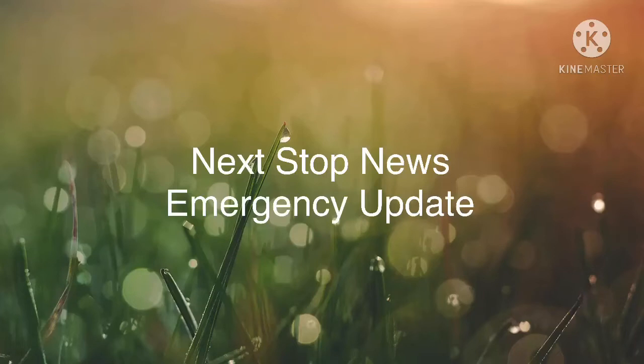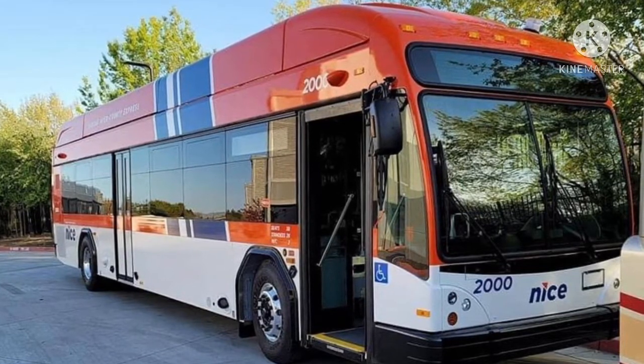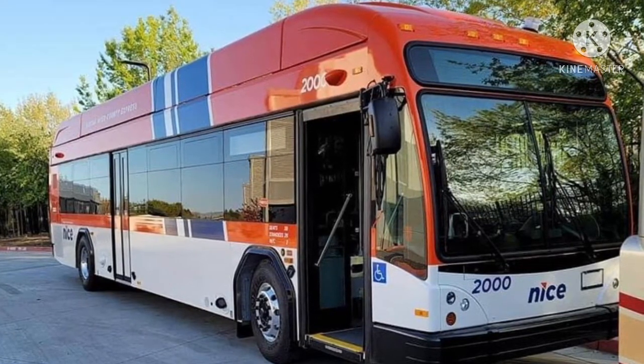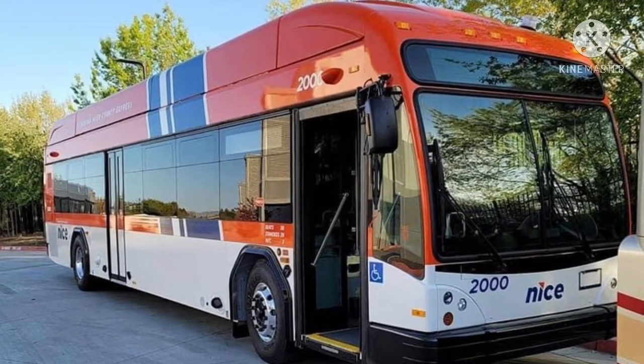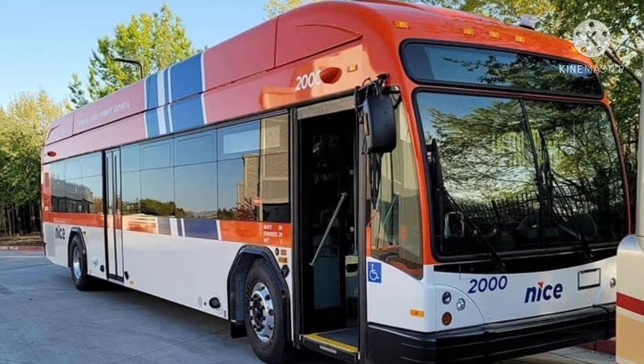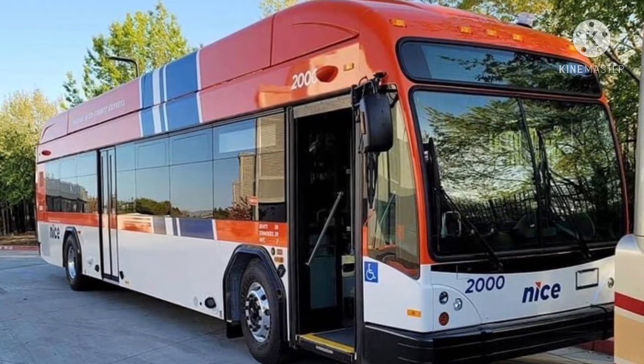What's up everyone? I'm coming to you off the hills of having seen a brand new image released from the Gillig plant at Livermore, California. This is kind of an old photo but to us it's a new photo because it's our first time seeing it. This is the 2021 Gillig BRT Plus CNG made specifically for Nice Bus number 2000.